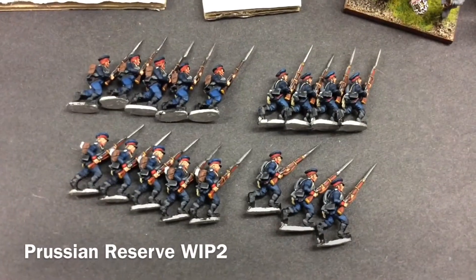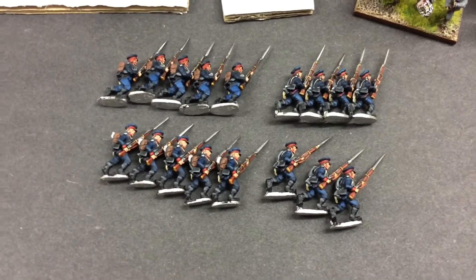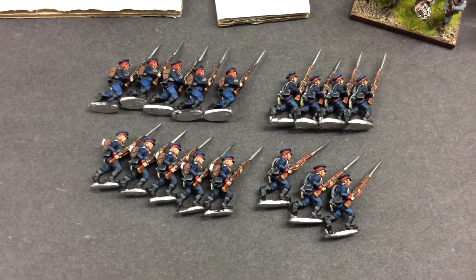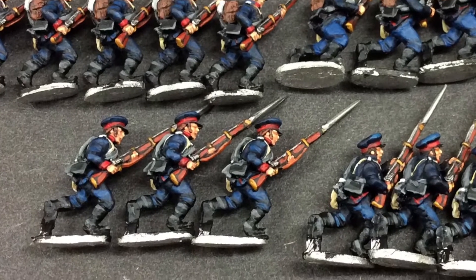Hello, a very good evening to everyone. Just a wee update. That's the 17th of my battalion of reserve West Prussian reserve infantry finished. I have 15 to go.